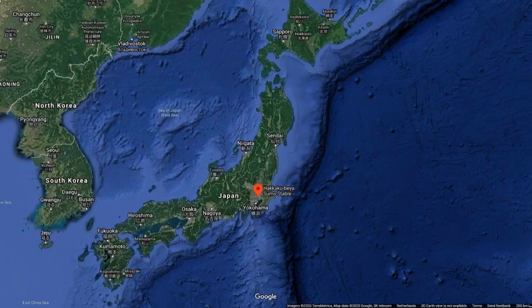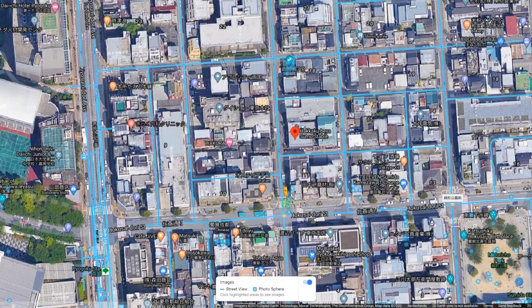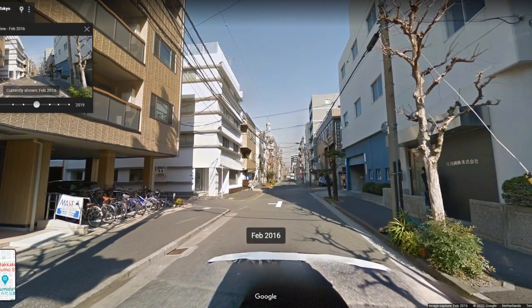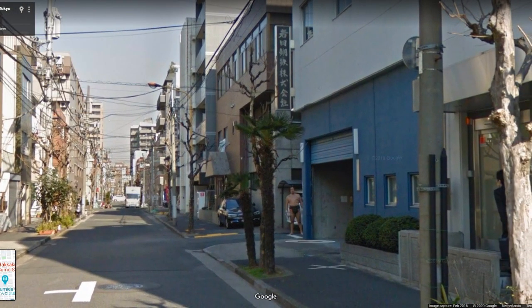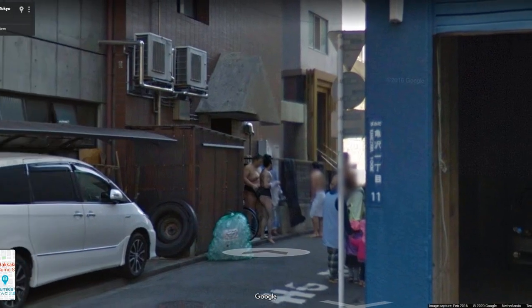Number 7: The Peering Sumo. In 2016, people looking around Sumida in Tokyo found a large, mysterious, and mostly naked figure in the distance. This figure seemed to be peering around a corner right at the Google Street View car in broad daylight. This was right on the corner of the Hakkaku Beya Sumo Stable, and the incredibly tall, mostly naked figure turned out to be sumo wrestler Hokuto Toshiki. When people tweeted to the man himself that they'd found him in Street View, he confirmed it was indeed him — after finishing training one day, he saw the Street View car driving around, so he ran outside to see it. Mystery solved, and kinda cute when you think about it.